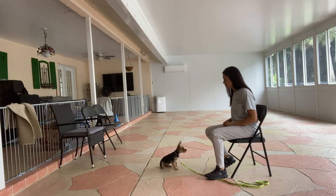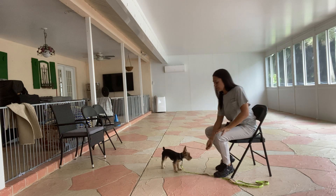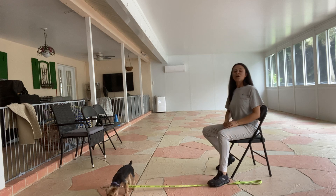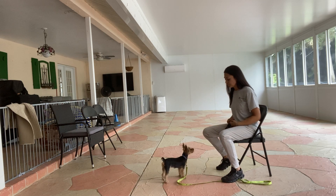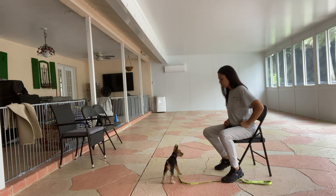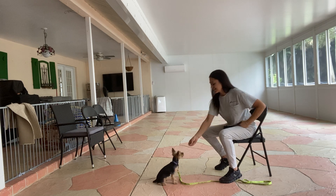Cozy, sit. Yes. I'm going to toss the treat just to reset Cozy, yes, and then I'll call her back over. Cozy! Sit. I'm going to use my food — just touch it to her nose. Yes, and treat.